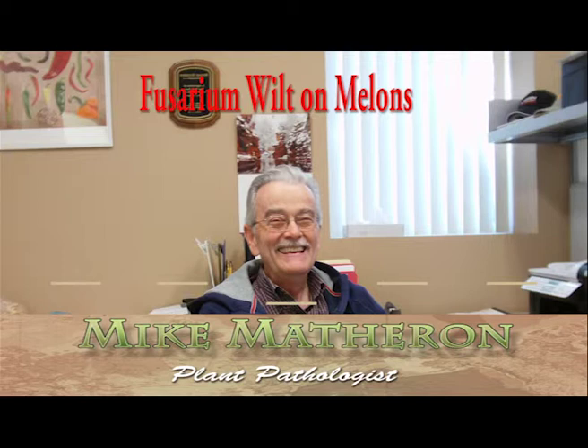If watermelon plants with the foliar and feeder root symptoms described above are found in Arizona watermelon plantings, especially in drip-irrigated fields with wet soil, please bring the root system of affected plants, including the smallest colored feeder roots, to the University of Arizona Yuma Agricultural Center for analysis. Thank you.